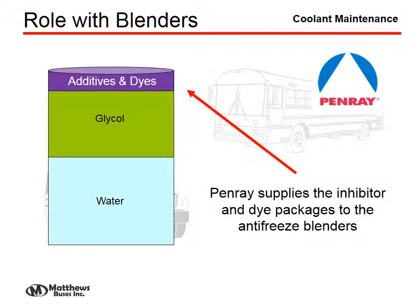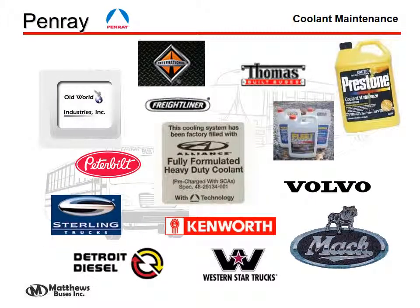All coolants are comprised of water, an antifreeze mixture — typically a glycol mix — and additives and dyes. Penray is a supplier of inhibitor packages to the different antifreeze blenders, and most manufacturers are using products provided by Penray.